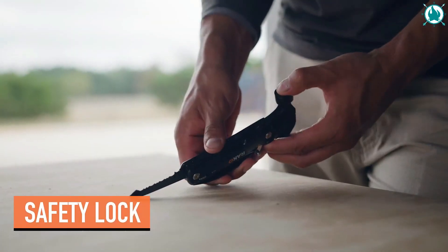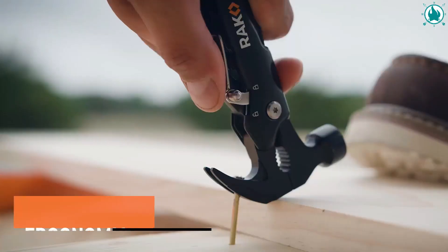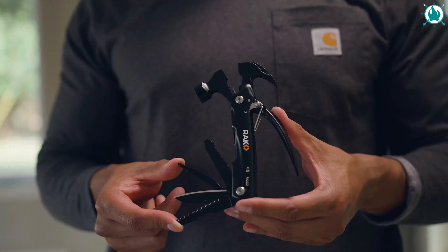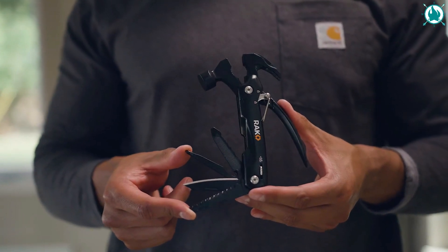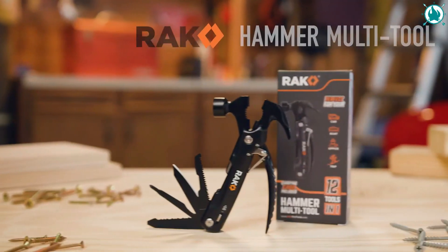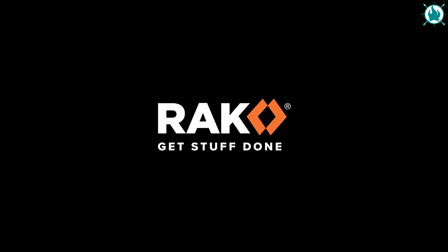The Hammer Multi-Tool is made from hardened stainless steel, which gives it a nice sturdy feel in the hands and is durable enough to withstand everyday use. The Rack Multi-Tool Hammer's incredibly unique security system locks instruments in place so there's no risk. The perfect gift for any man. Its price? An absurd $19.99.